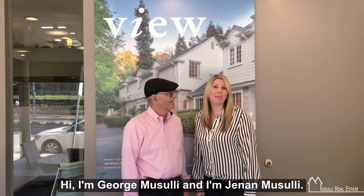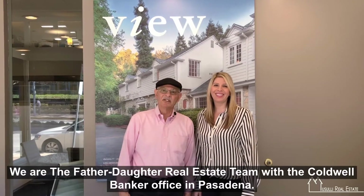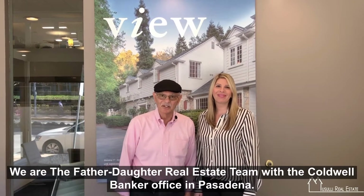Hi, I'm George Musali. And I'm Janayan Musali. We are the father-daughter real estate team with the Coldwell Banker office in Pasadena.